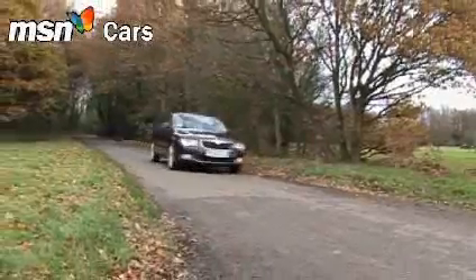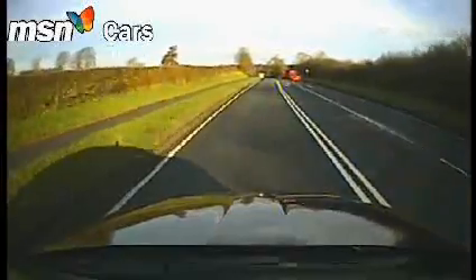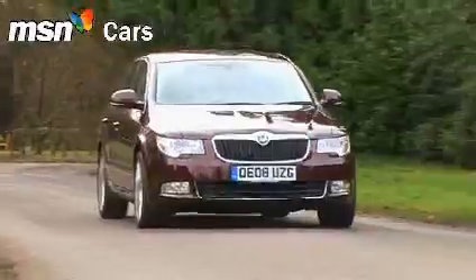But that's not its only trick. This is a range-topping Elegance, so it's fitted as standard with intelligent front headlights which adapt to towns, motorways, even rain.